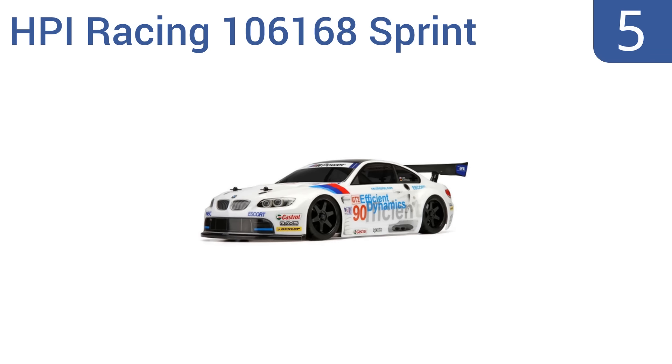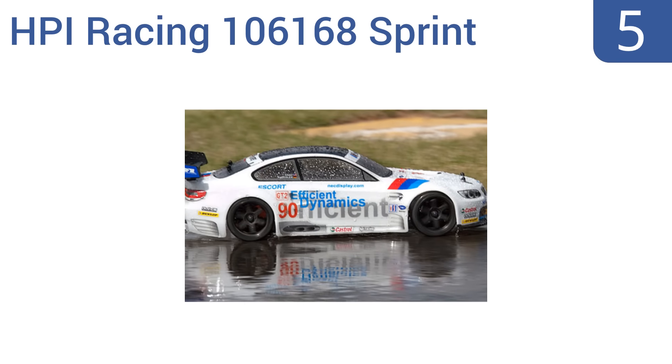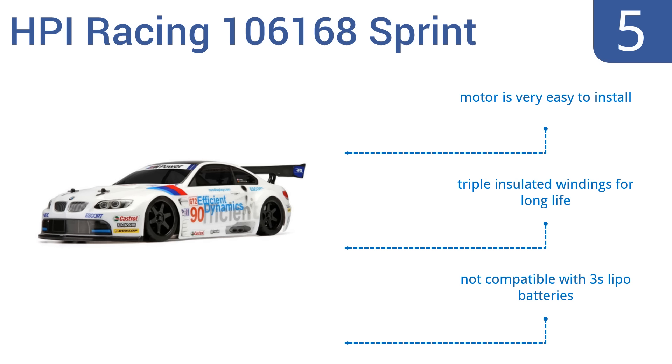Halfway up our list at number 5, the HPI Racing 106168 Sprint BMW M3 features jet-like acceleration and stands up to even the roughest crashes time and time again. Its 6mm offset rear wheels fill out its fenders attractively, giving the wheels that wide look seen on real race cars. The motor is very easy to install and it features triple insulated windings for a long life, but it's not compatible with 3S lithium polymer batteries.